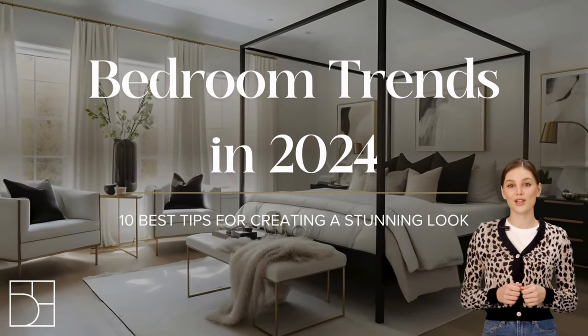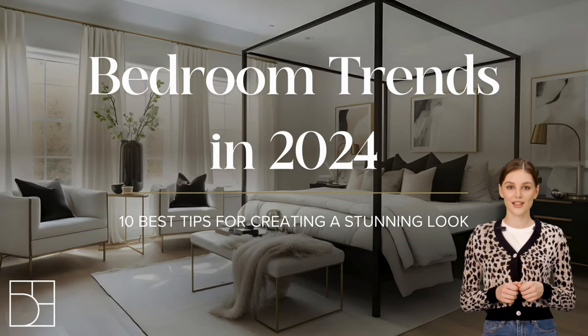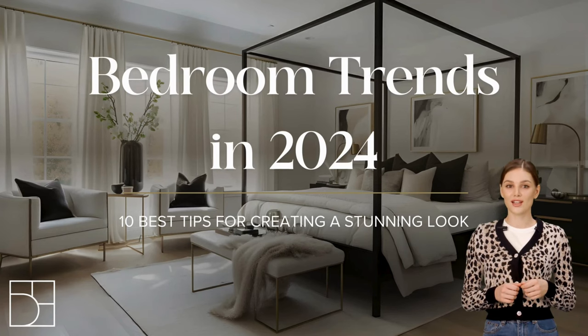Hey everyone! Get ready to step into the hottest bedroom trends. We're talking tech-savvy cool, ultimate comfort, and eco-chic design. Let's dive right in.